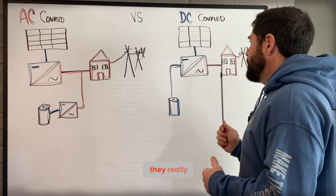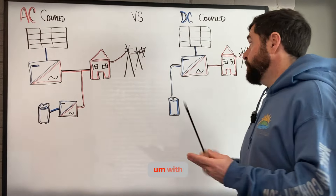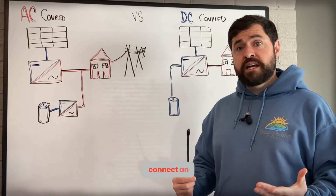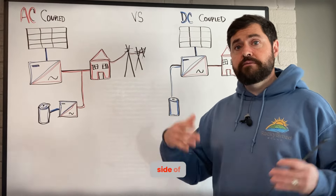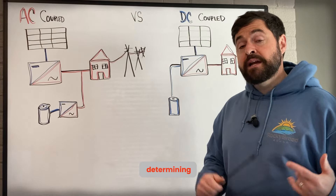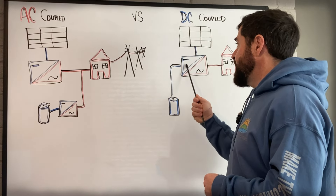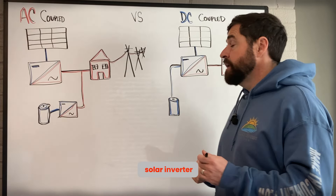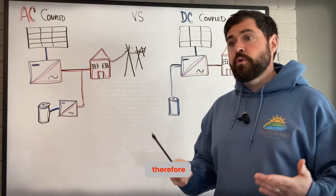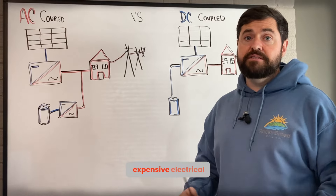Lastly, DC coupled systems are generally going to have less expensive electrical upgrades. There are certain code requirements in the National Electric Code — if you connect an energy storage or solar system to the load side of the service disconnecting means, you have to use solar backfeed calculations in determining if you can connect to a certain panel. Basically, you're calculating it by the max output current of the solar inverter. With a DC coupled system, that's one inverter to calculate, so that backfeed current is generally going to be lower, resulting in an easier installation with less expensive electrical work.